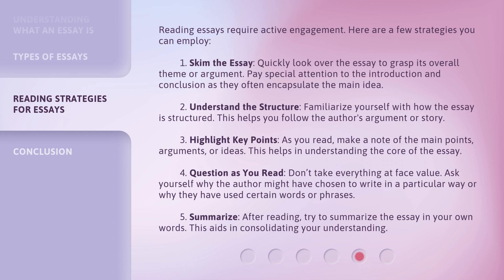4. Question as you read — don't take everything at face value. Ask yourself why the author might have chosen to write in a particular way or why they have used certain words or phrases. 5. Summarize — after reading, try to summarize the essay in your own words. This aids in consolidating your understanding.